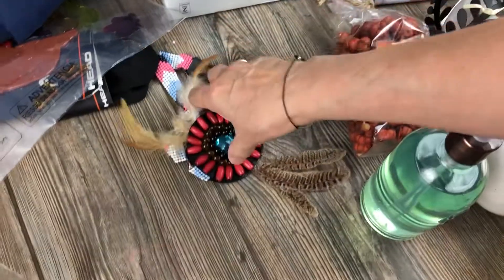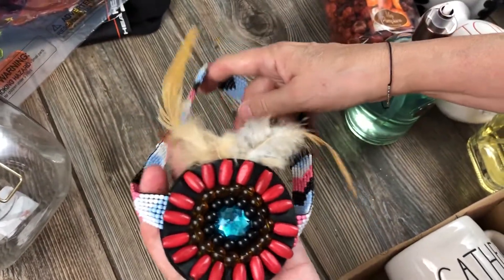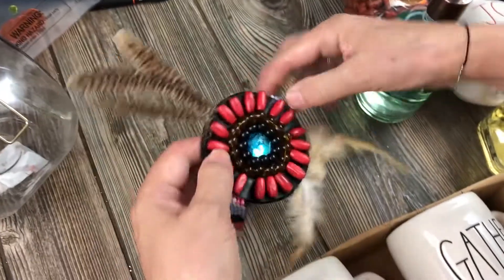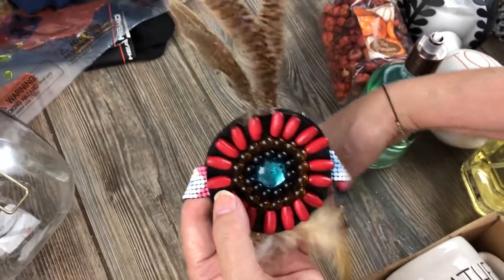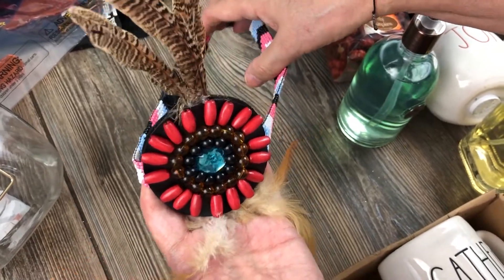This is super random - no clue what it is. I think it's part of a headband or costume, because we did find some tutus and Halloween stuff like Pocahontas or something like that. Super random, no tag, no idea.